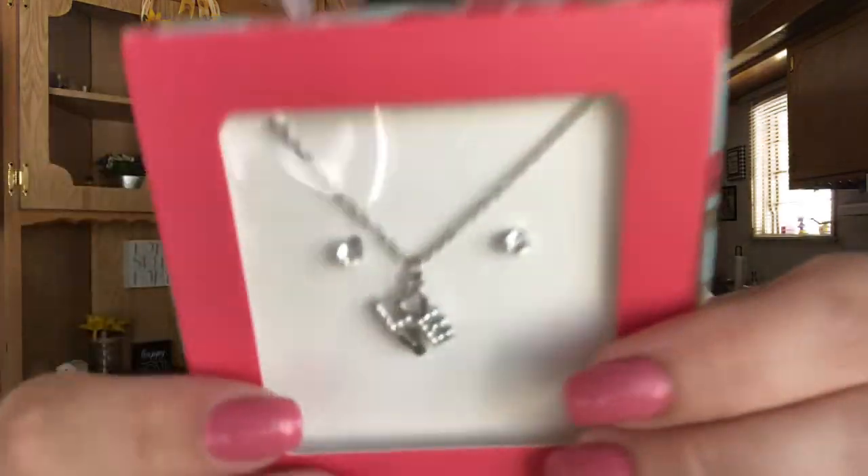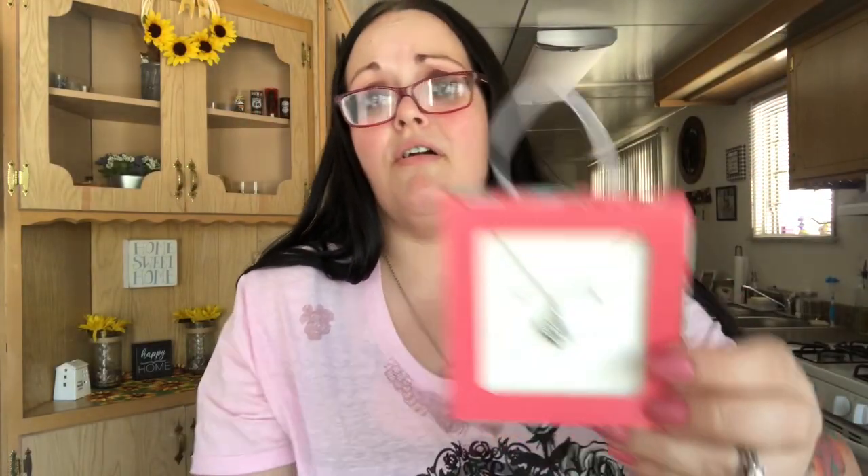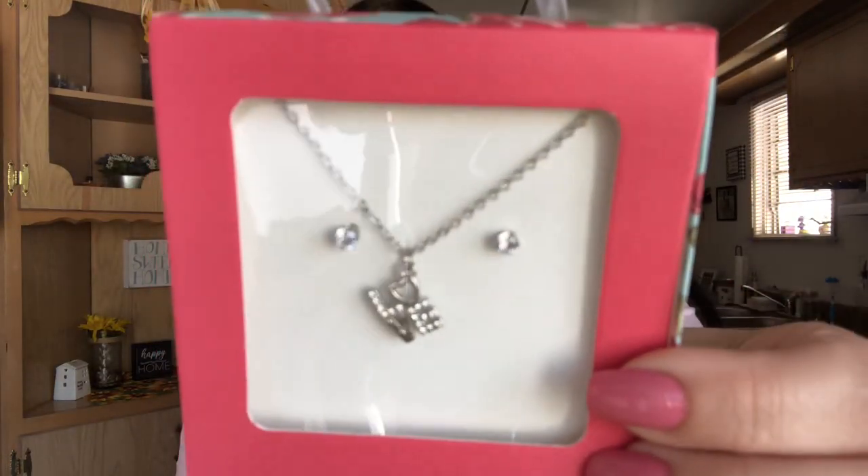I got a really cute necklace with earrings for Shannon — only 99 cents. It says 'Love' and I like that it's small and won't be too big on her. It comes with silver diamond studs, which you can't go wrong with. She also got a toy — another one of those Little Pet Shop boxes that I think got left in my car — and she wanted to get a Troll blind bag for her brother.